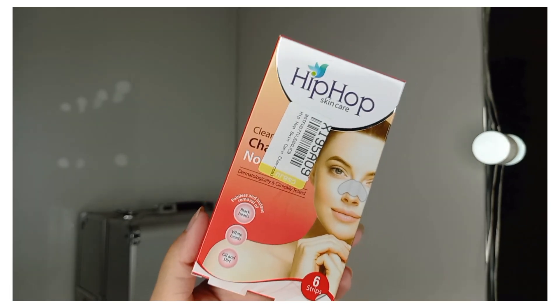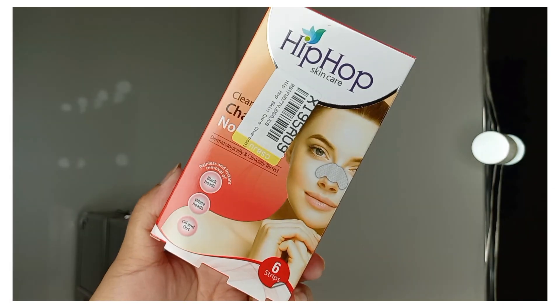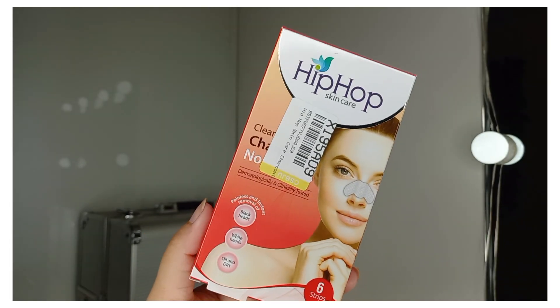The next product is the Hip Hop Cleansing Charcoal Nose Strip. I've ordered 6 strips and the price is Rs. 230. If you want to see how to apply it, tap the eye button and check out the video.